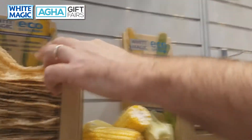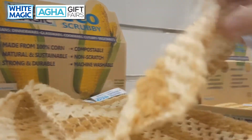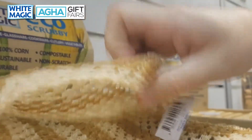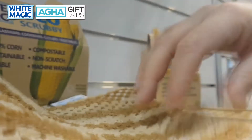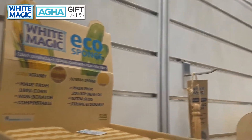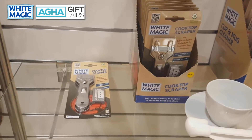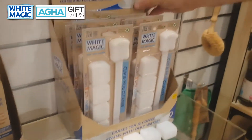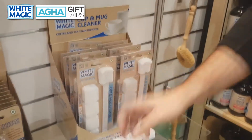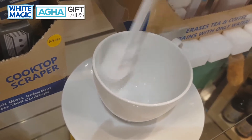Down here we've got our famous Eco Scrubbies and Eco Sponge — a scrubbing cloth for your dishes made 100% from corn starch, which means it's compostable at end of life. It's strong enough to scrub but not enough to scratch, and also comes in a sponge for extra suds. There's also our cooktop scraper for scraping burnt-in mess off ovens and cooktops. And our cup and mug cleaner, which uses the famous White Magic sponge to get tea and coffee stains out of cups, mugs, and any drinking device.